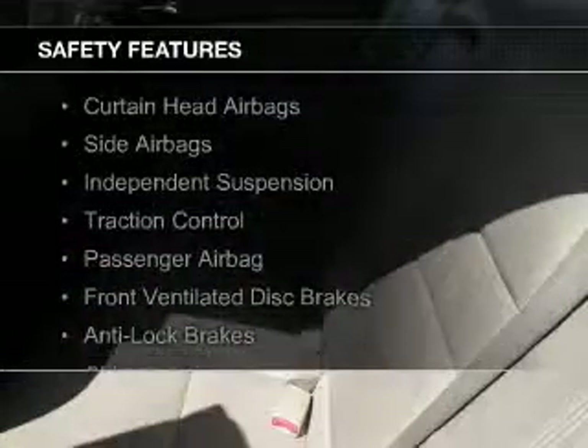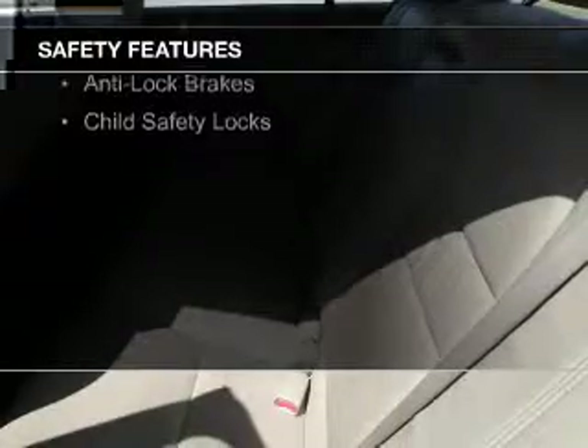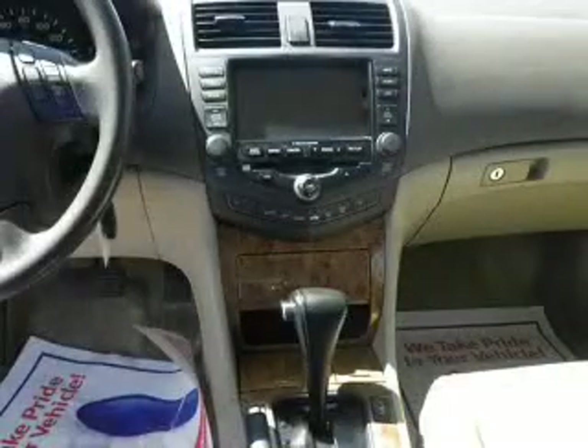Safety was made a priority with these features: curtain head airbags, side airbags, independent suspension, traction control, a passenger airbag, front ventilated disc brakes, anti-lock brakes, and child safety locks.